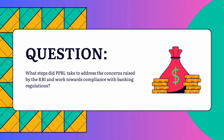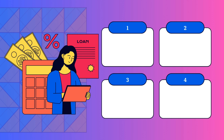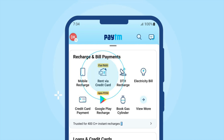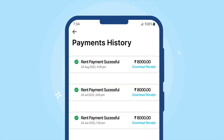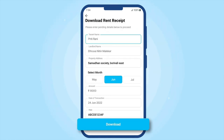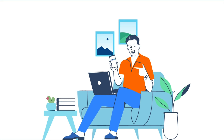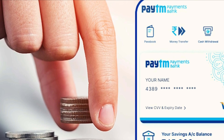Paytm Payment Bank Ltd can address the concerns raised by the RBI and work towards compliance through several steps. Step 1: Internal Compliance Review. Paytm Payment Bank Ltd can initiate a comprehensive internal review of its operational processes, policies, and procedures. This review aims to meticulously scrutinize all aspects of the bank's activities — from customer onboarding to transaction processing — to identify any potential lapses in compliance with banking regulations outlined by the Reserve Bank of India. By conducting this review, PPBL can gain a deep understanding of specific regulatory requirements and pinpoint areas where improvements may be necessary to ensure full compliance.